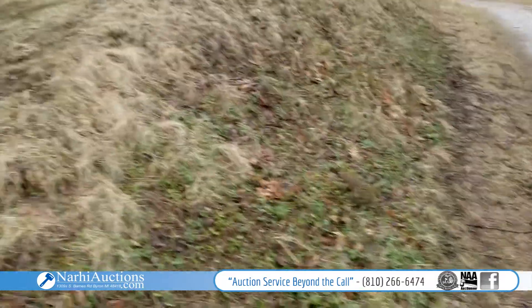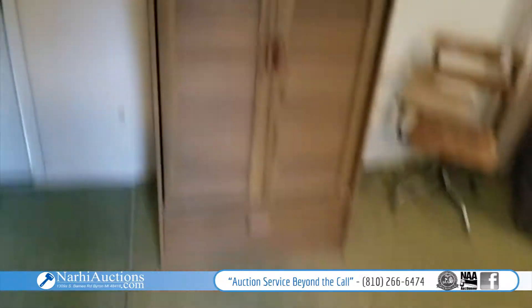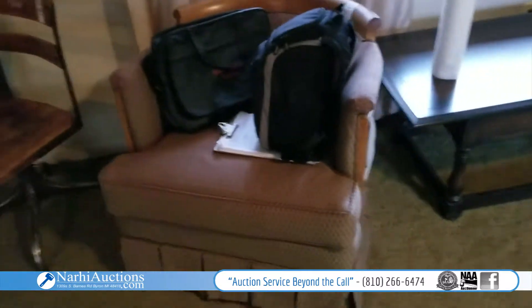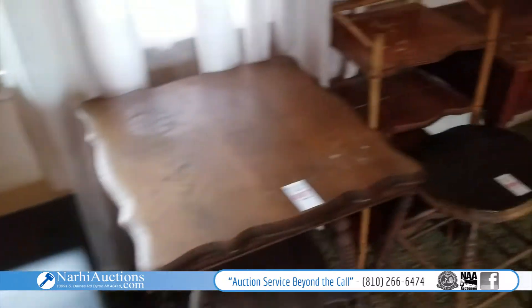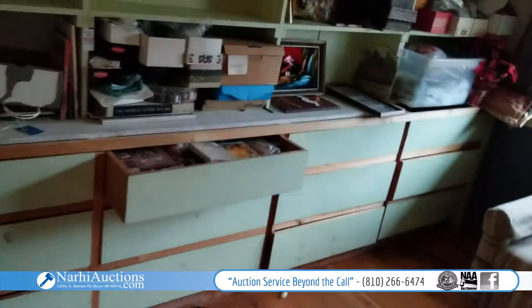I'm gonna head up to the house real quick. All right — a nice armoire, a little desk, a chair, and a lot of nice furniture in here.